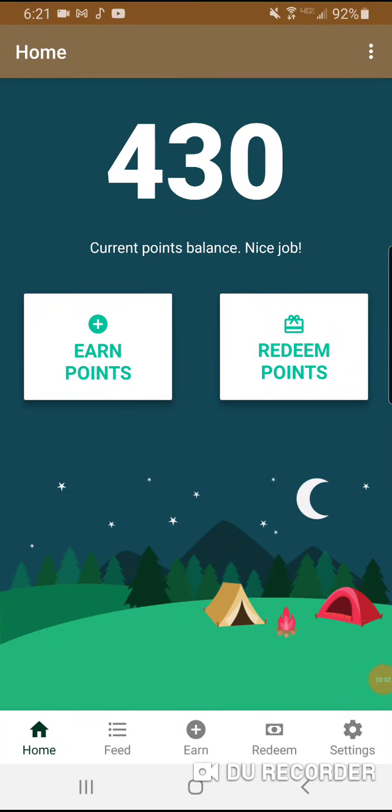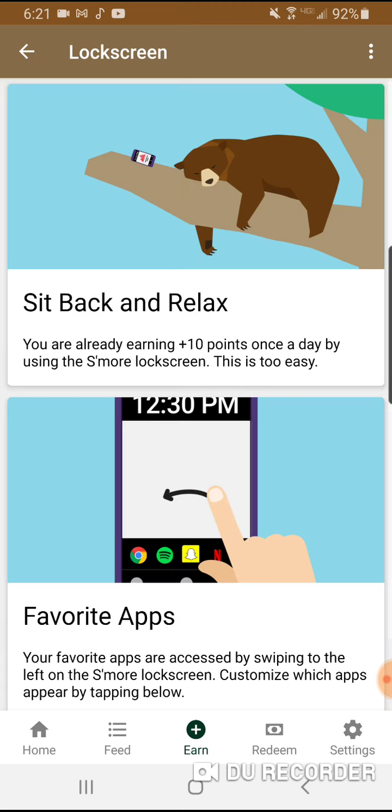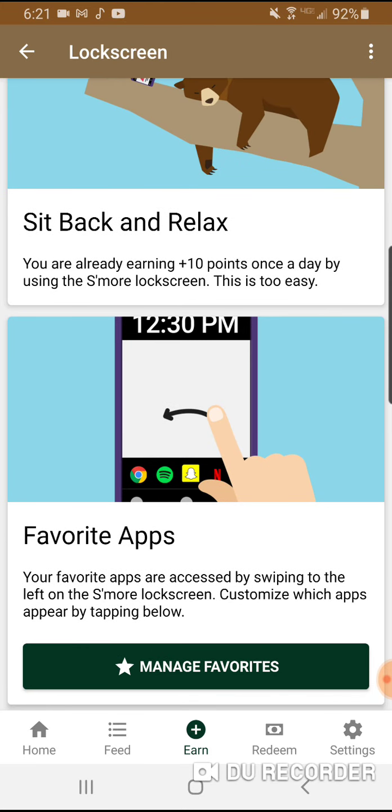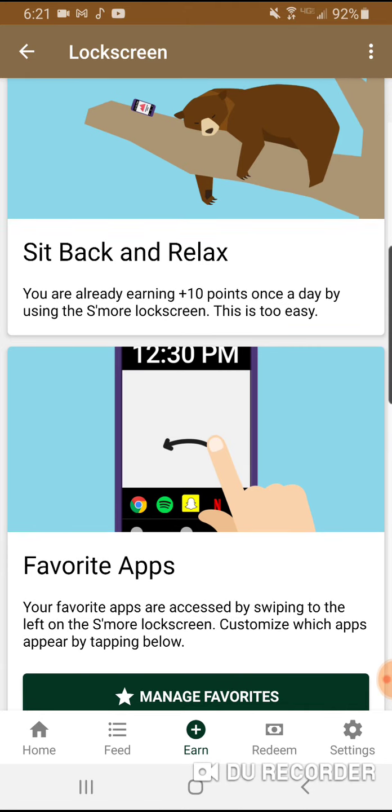Hi guys, welcome! I would like to show you one of my favorite passive money-making apps, which is S'mores app. It's very easy — you download the app on Android. I don't think it's on Apple yet. Once you download this app you just sit back and relax because they put ads in your lock screen. I've had this app for three years now and it's really easy.